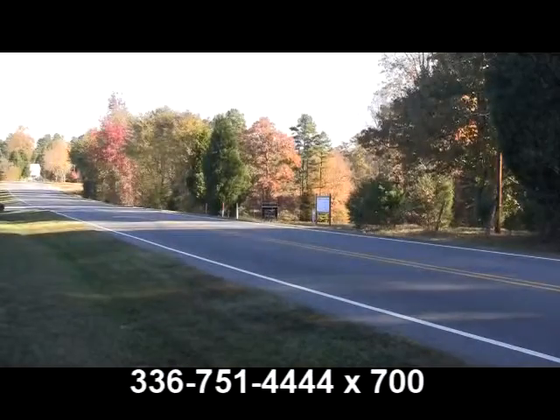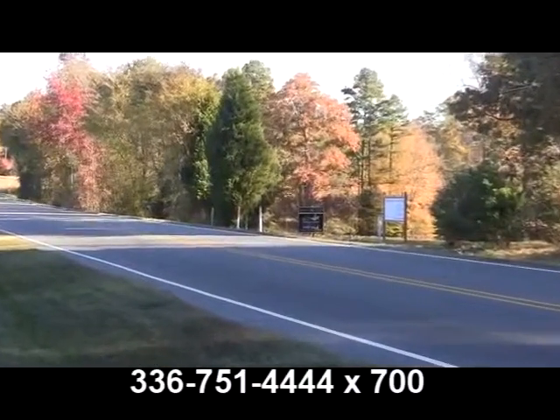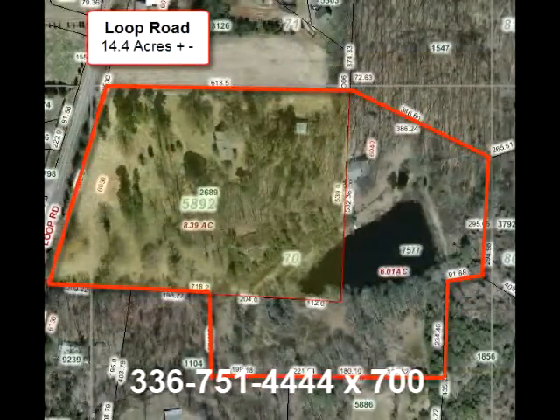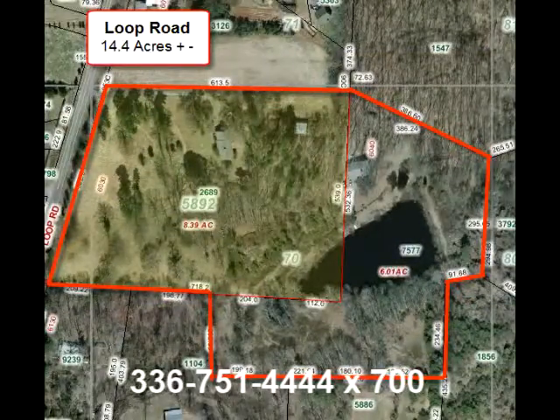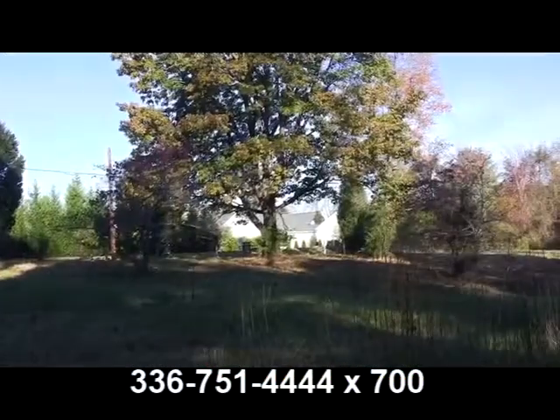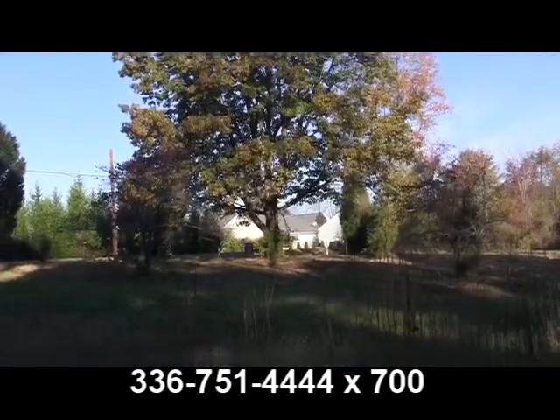Water, sewer, and gas are located along Loop Road on the street frontage, and the property is zoned residential R9. The rolling topography of this gem of a property makes it both unique and potentially the perfect property for any number of immediate or future uses, including development.